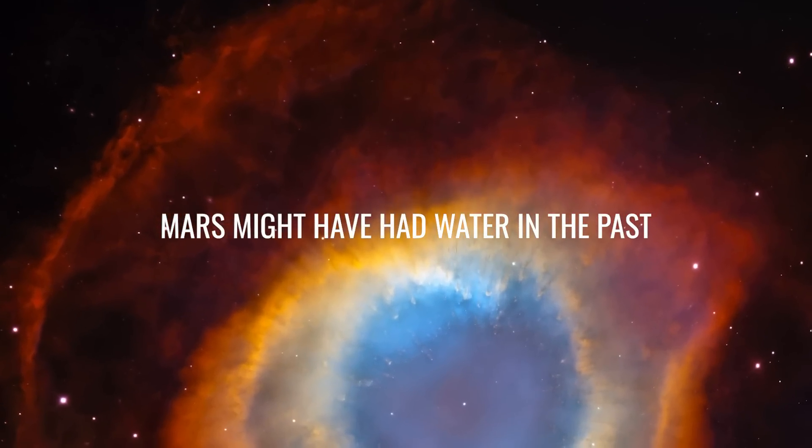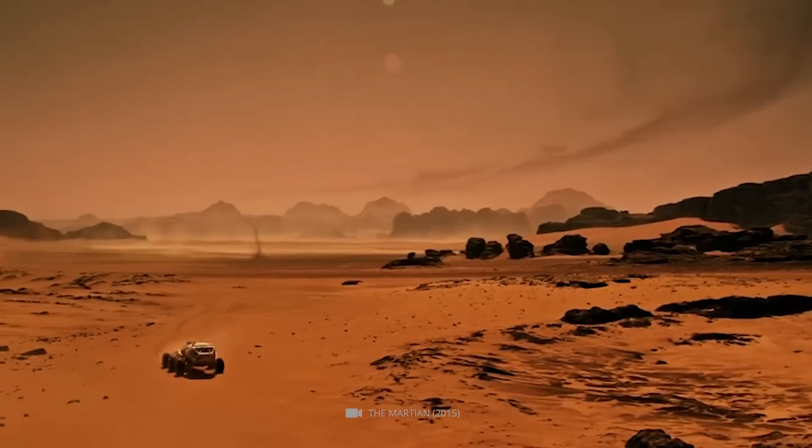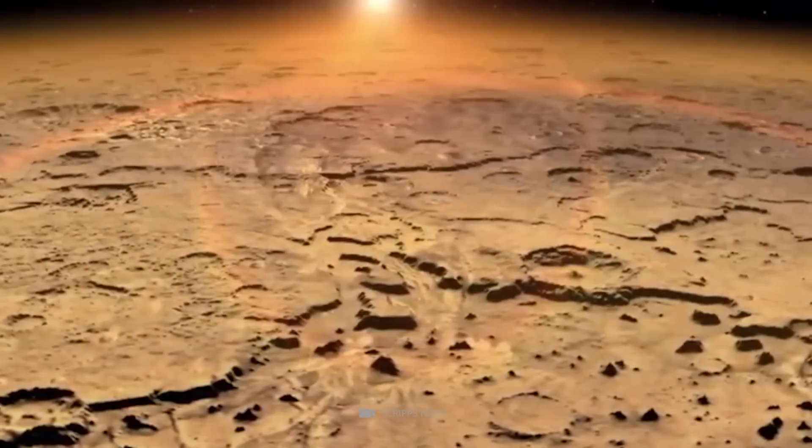Number 2: Mars might have had water in the past. If you were to visit Mars today, you would not find water on its surface.